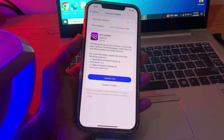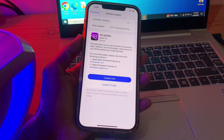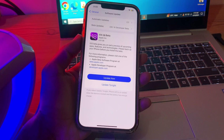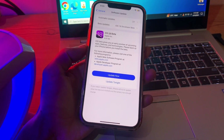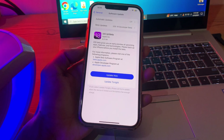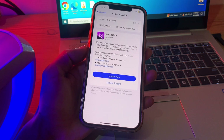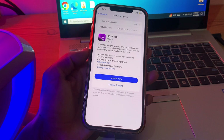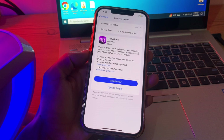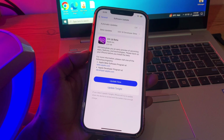Hey there, welcome back. Are you eagerly anticipating the release of the latest iOS 18 update but facing frustration because it hasn't shown up on your iPhone yet? Don't worry, we understand the feeling. But fear not, because we're here to help you troubleshoot this pesky issue. In this guide, we'll take you through some step-by-step instructions to ensure you're not left in the dark when iOS 18 finally makes its debut.